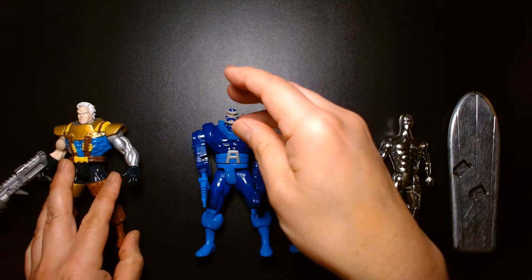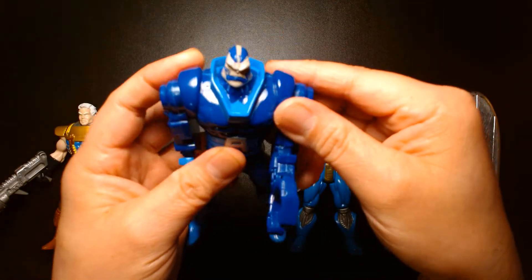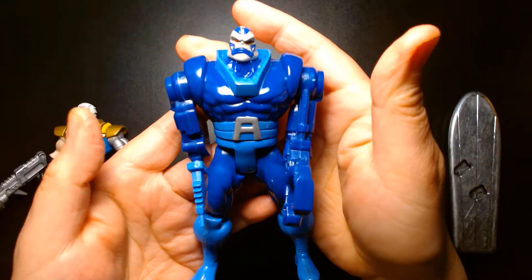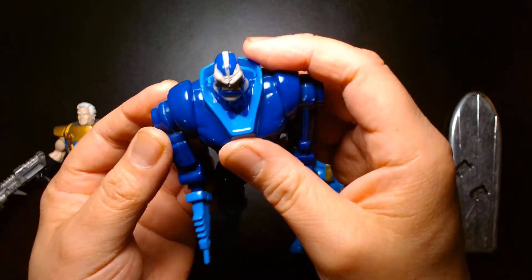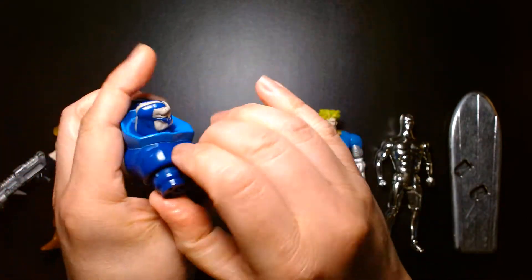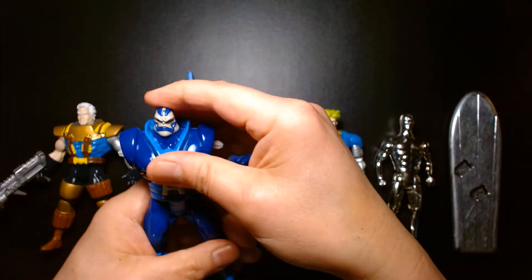Up next we have Apocalypse. This is one of the later versions — the first version was a lot skinnier and lankier. This one does a much better job of capturing his size and bulk. Unfortunately I don't have his normal-looking arms; these are the swappable accessories, so I do wish I had the normal arms but unfortunately I don't.